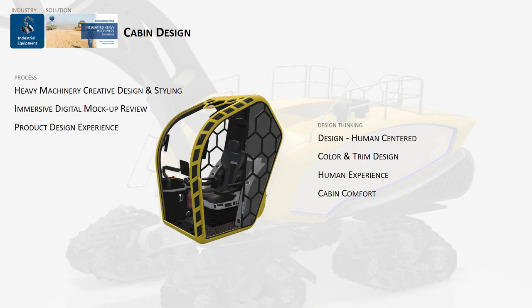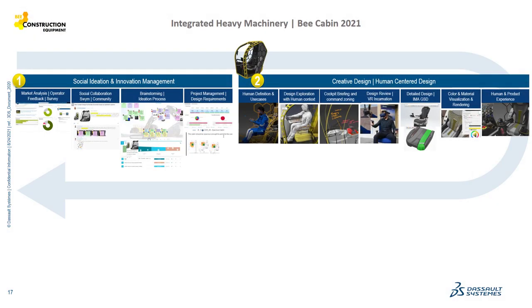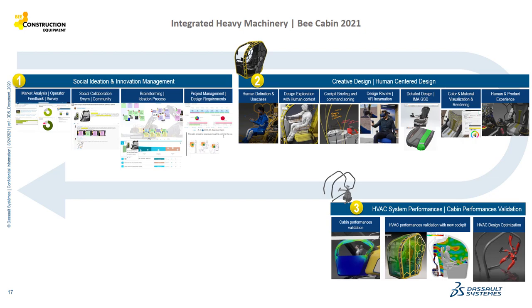From creative exploration to design to engineering, everything we do revolves around the human — for the shape, but also for colors, materials, and HMI elements of the cabin. We also want to simulate the operator experience: what their personal experience will be, including the behavior of the human with the cabin. This also takes into consideration the safety and comfort of the cabin, running several kinds of simulations to adjust the design accordingly.